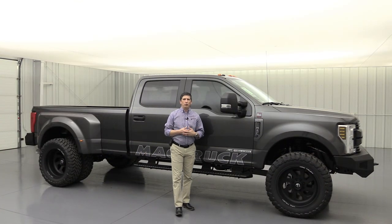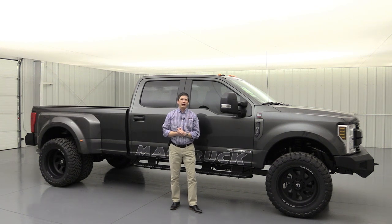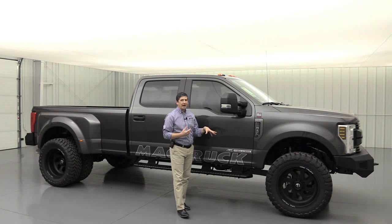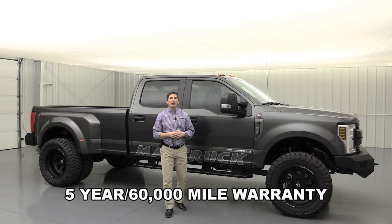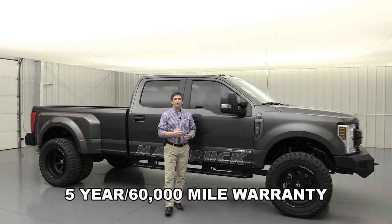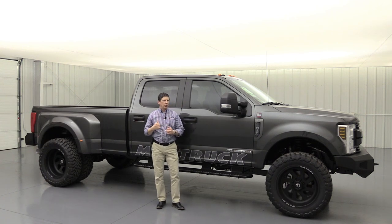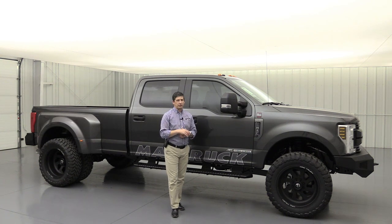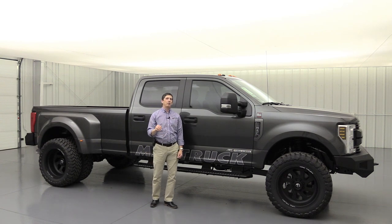A couple of last things included in every one of our Mack truck packages: a four-wheel alignment done after the new wheels and tires are installed, and a speedometer recalibration — calibrated specifically for these wheels and tires. We're also going to cover this with a warranty. Everything as part of this Mack truck package is covered with a five-year, 60,000-mile warranty on all components that Long MacArthur put on this truck. You don't have to bring it back to us — we sell nationwide, so you can take it to the nearest Ford dealership, have them call us, and we'll take care of anything that needs to be replaced.